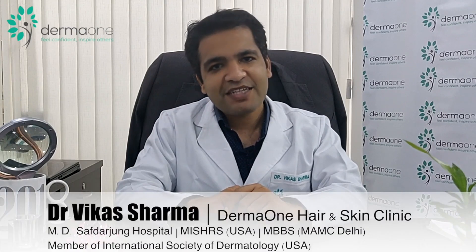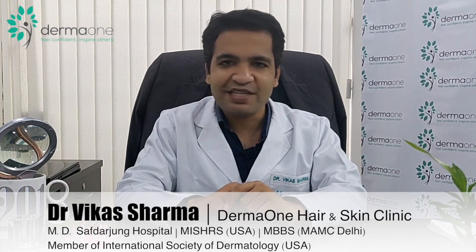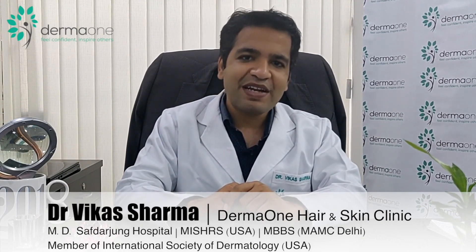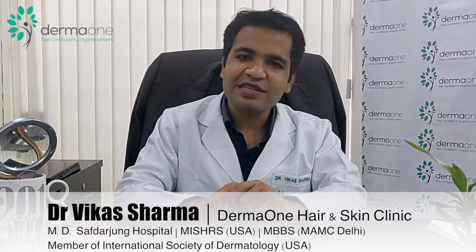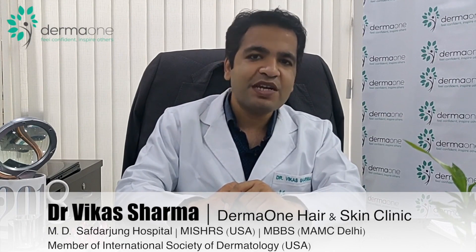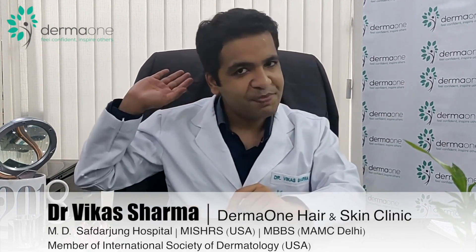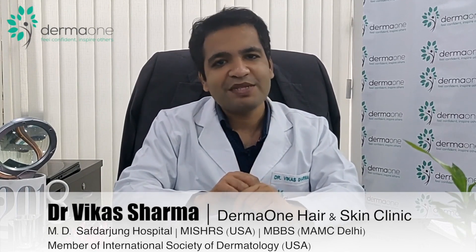The cost of hair transplant primarily depends on the number of grafts to be used in the recipient area. The second factor is the area from which the hair are being taken. Hair taken from the standard scalp donor area are relatively cheaper, while hair taken from other areas are slightly more expensive.